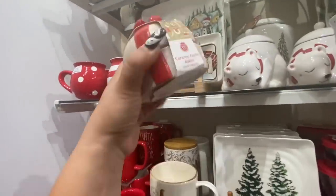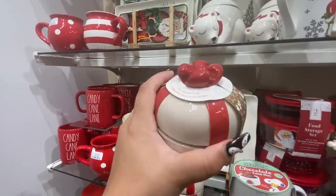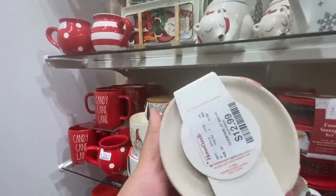These are cute — I haven't seen these before. It's a ceramic garlic baker shaped like a little present, $12.99.